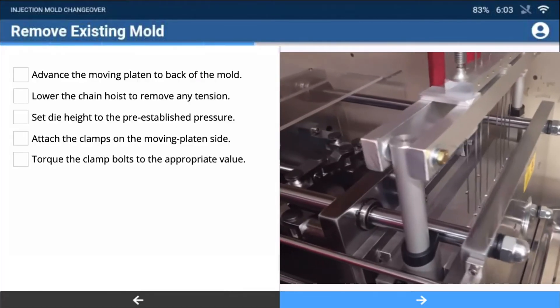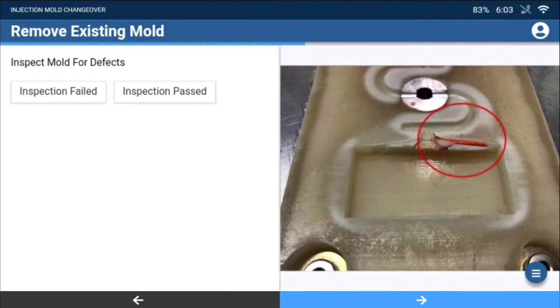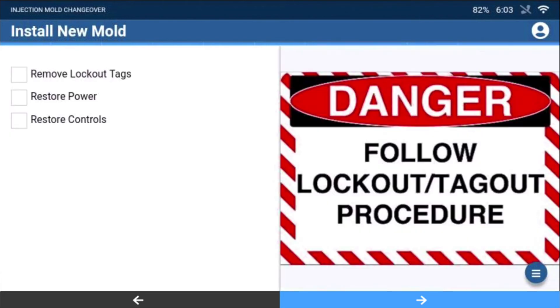With interactive work instructions delivered through Augmenteer's AI-powered platform, workers are intelligently guided through complex routines with on-demand access to help, and can digitally order necessary parts and automatically update the appropriate asset management or maintenance system, streamlining the technician's work and ensuring timely and accurate data reporting.